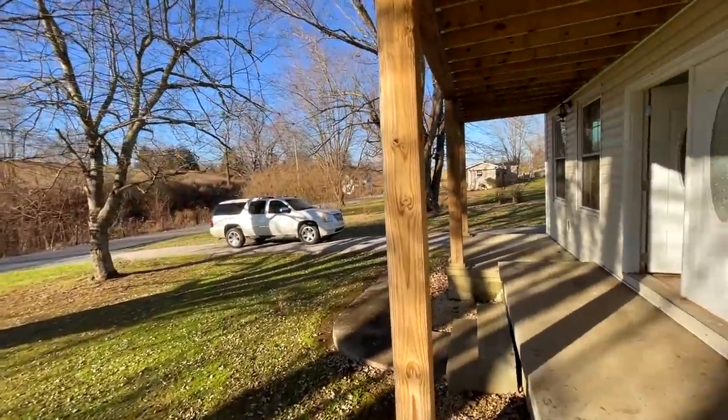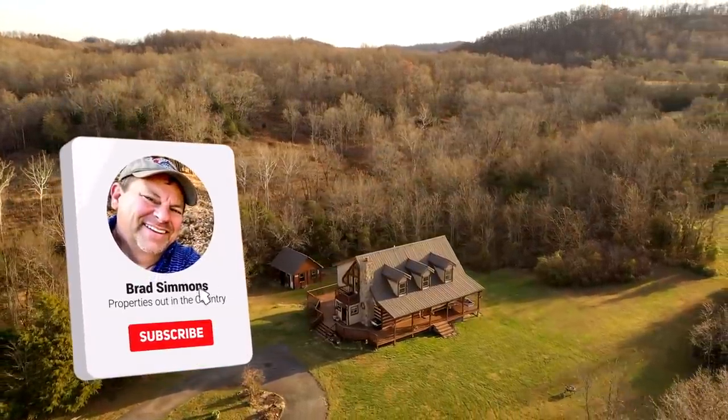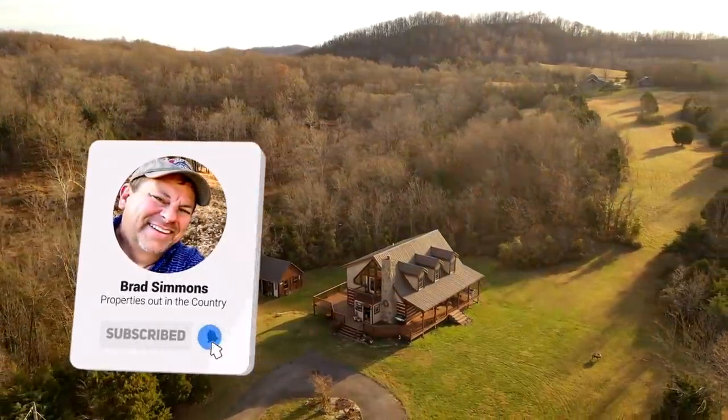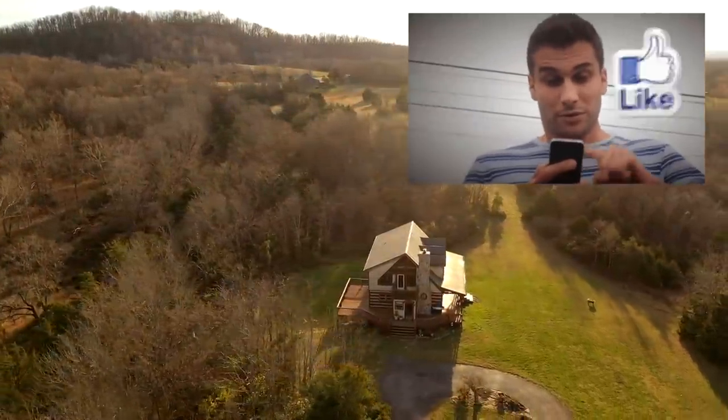It's three bedrooms, bath and a half, and you could easily make that half bath into another full bath. I'll be doing more videos for you, so if you like videos of houses and land in the country, like and subscribe — let's get it.